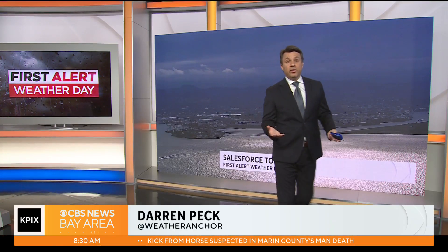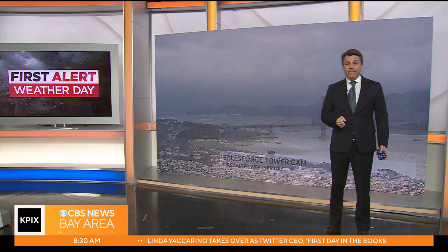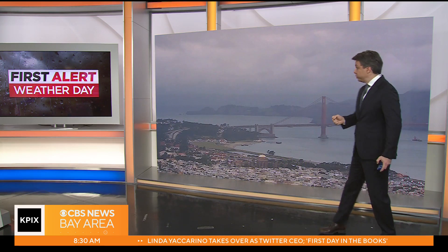Looking at the sky right now, there's a whole layer cake of clouds. You've got gray skies in the distance and also some of the marine layer. Let's go to our camera on top of the Salesforce area, which looks out towards the Golden Gate Bridge.